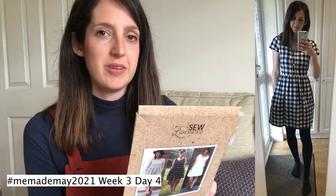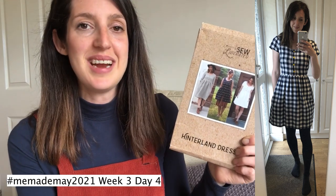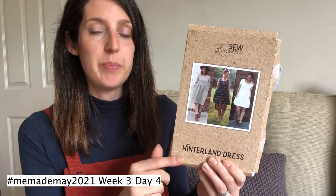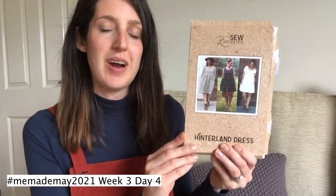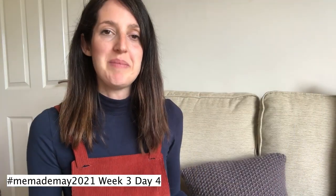My hips are around 36 inches and the size 0 hips measurement is 33.5, but with the gathered skirt there's plenty of room. The Hinterland Dress instructions are really well written — I'd highly recommend it for advanced beginners, as it teaches nice techniques: finishing seams with bias binding, adding button plackets, and putting in darts. It's also very versatile — I've made versions in cotton-linen, cotton, and viscose and they all work beautifully.